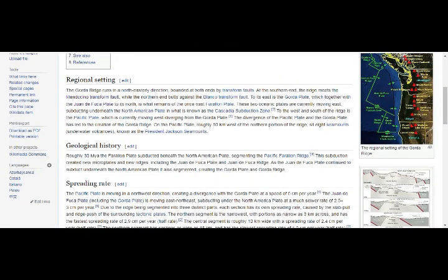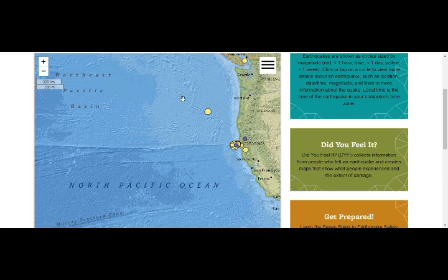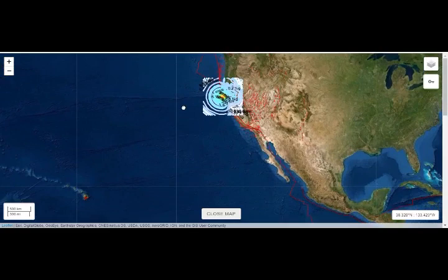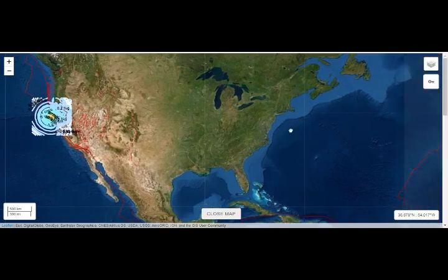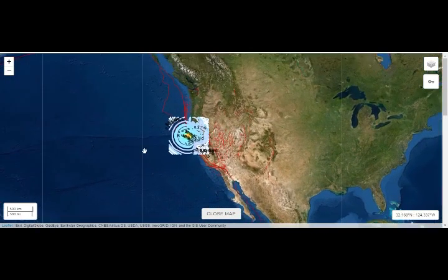We also have seamounts here, as well as asphalt volcanoes and underwater methane-release features. Most of them are on the west coast, but we also have some on the east coast — about 30 seamounts from the Azores along the mid-Atlantic Ridge, pointing towards Maine.